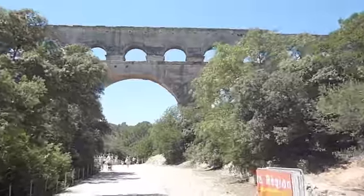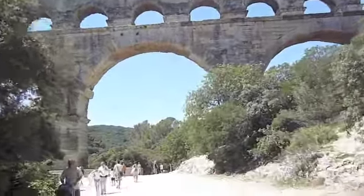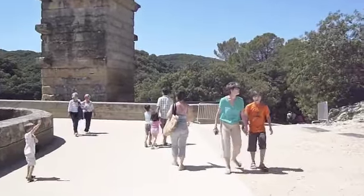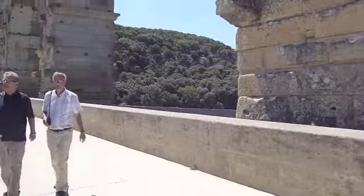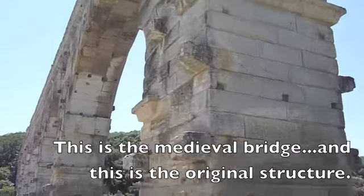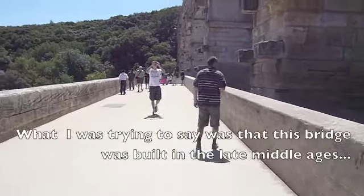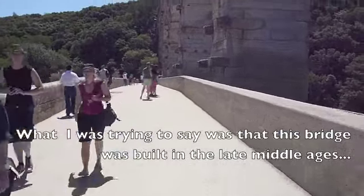I guess this thing was too big to use as a quarry, like they did for a lot of other Roman buildings and ruins. Instead, they built a bridge over it, so this is now part of this construction — this one here, and this one was from when it was built. It was used as a bridge for many centuries.